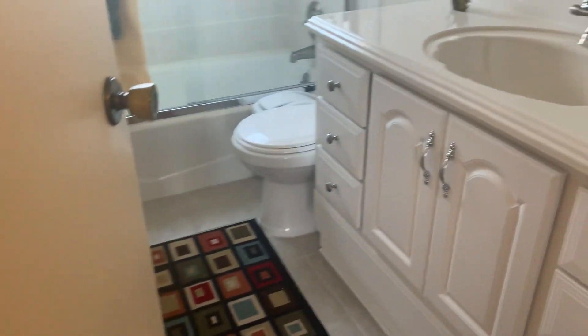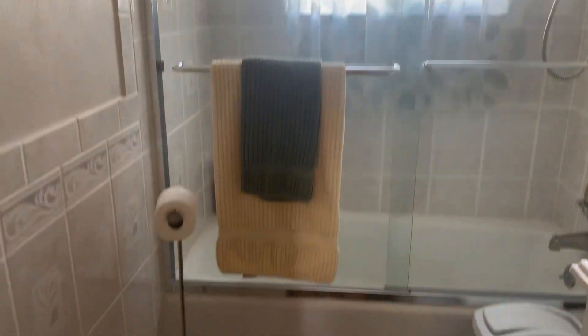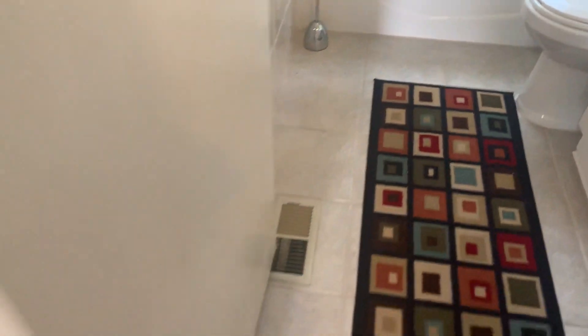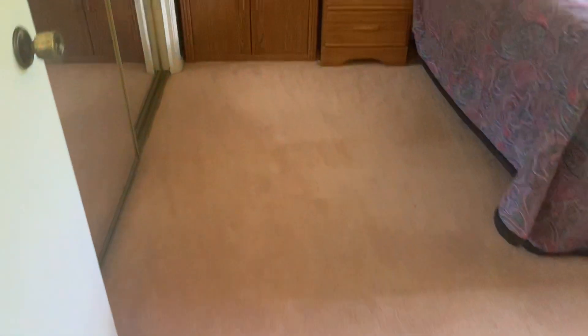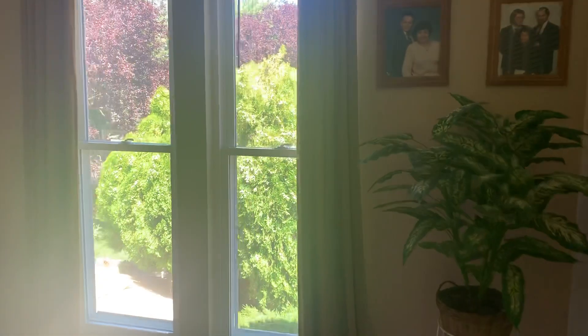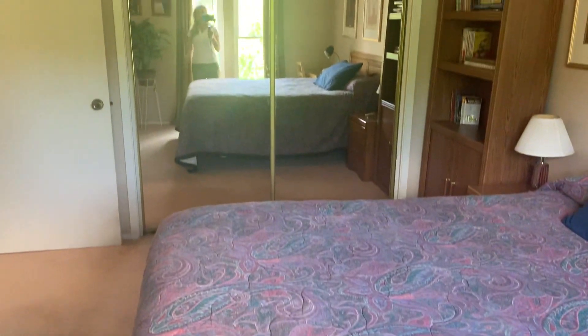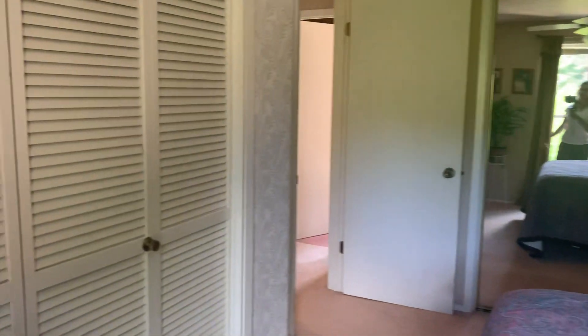Another bathroom — much more neutral. This is probably the master, so it doesn't have a true master bath. It's got a closet here and a closet here — his and hers closets. And then another bedroom here.